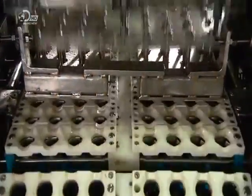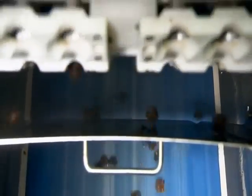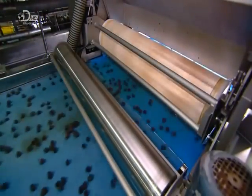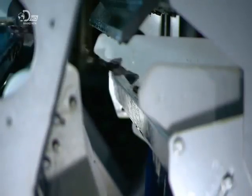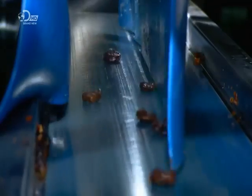The pitted prunes make a soft landing on a rubber conveyor, which takes them into a laser detection sensor. The laser finds pits or pit fragments and relays the information to a computer. The computer activates air jets that blast out the unwanted material. It happens so fast, it's all a blur.